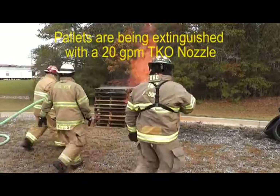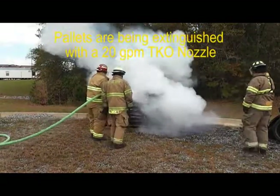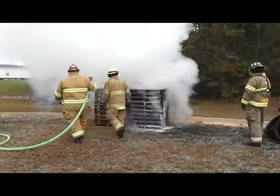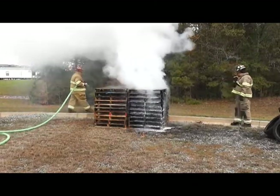A 20-gallon-per-minute TKO nozzle was used to extinguish the pallets. The TKO nozzle carries two quarts of F500EA. After the fire, no agent is wasted in the lines. The warm white vapor shows F500EA is working.